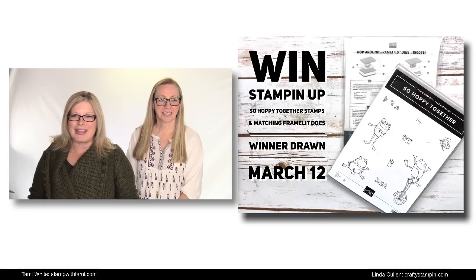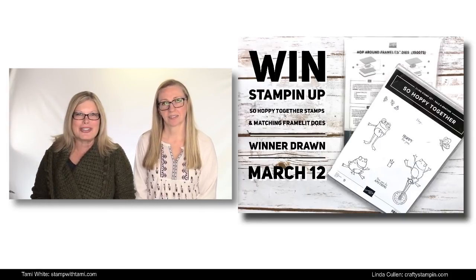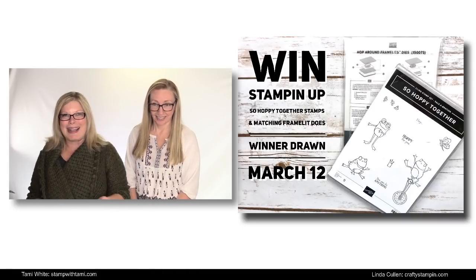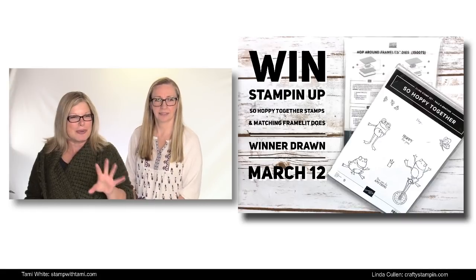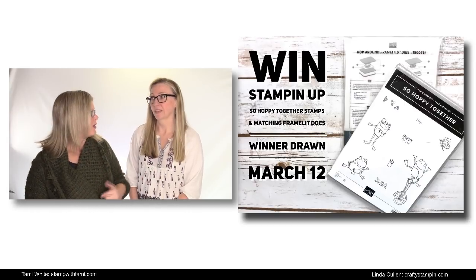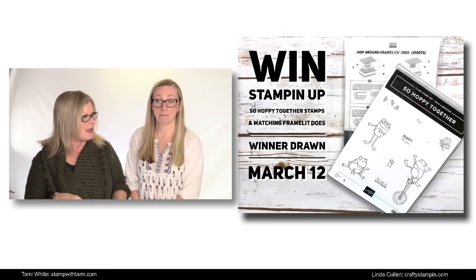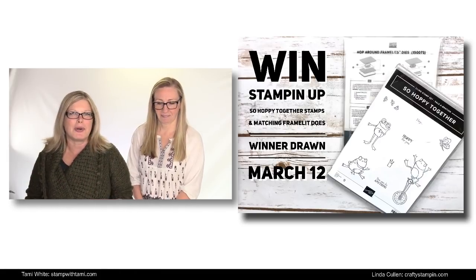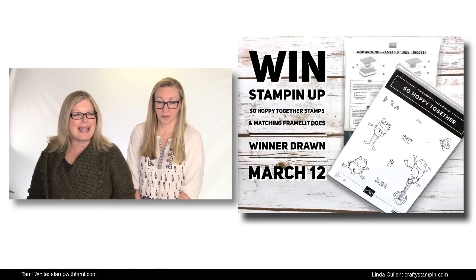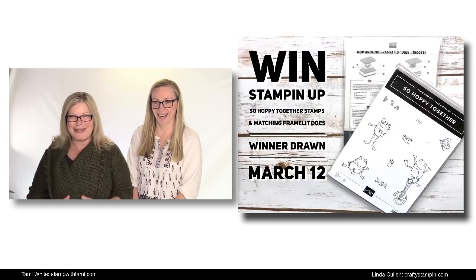We also have an afterlife giveaway for this episode, and it's a cool one — it's not just the Sale-A-Bration 'Hopalong' stamp set that you can get free during Sale-A-Bration, but also the matching die set that's not coming out until March 1st. Demonstrators can get them now in their demonstrator kit. As of Friday, March 1st, customers will be able to purchase these as well. So our giveaway is for both the die set and the Hopalong stamp set — our own special bundle. That drawing is going to be on March 12th, which is our next Stampin' Scoop episode 75.